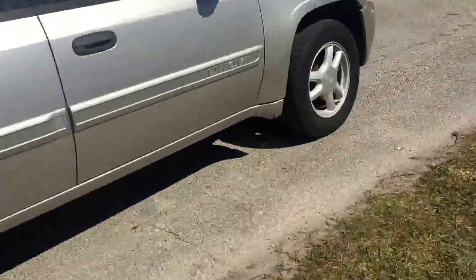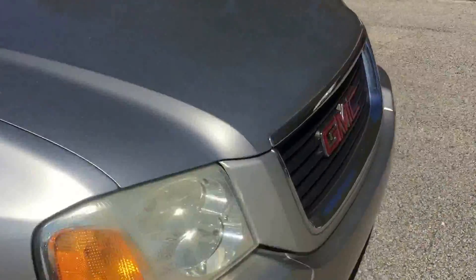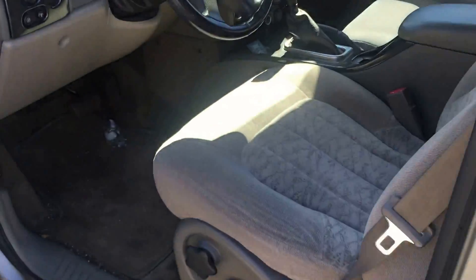Here's a quick shot of the exterior. I will get to the interior and show you what that looks like, but again it's super clean. For the price that we're selling it for, this one won't last long.